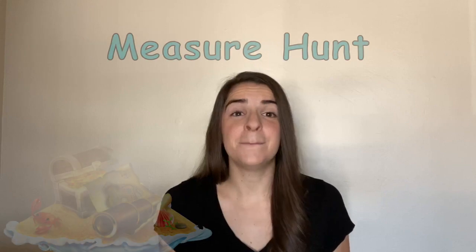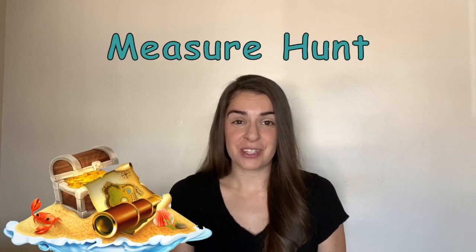Your challenge today is to go on a measure hunt. I'm going to go on one too. You're going to find ten things around your house, and we're going to compare the lengths of them. I'll show you what I mean — come with me.